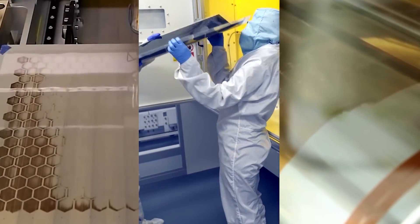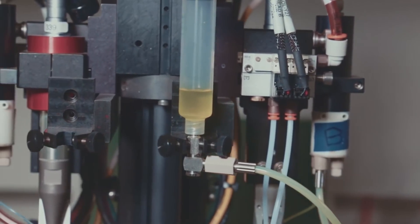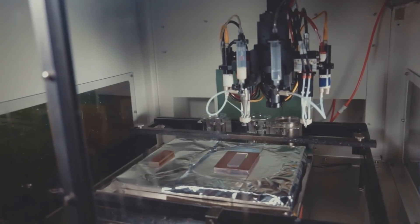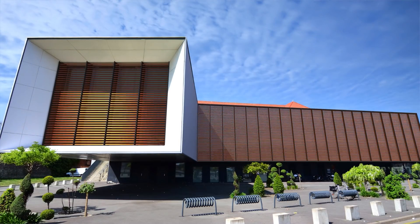Different countries, different companies, different approaches — they are all united by a new substance: synthetic perovskite. This material, according to scientists, should help humanity in the fight against climate change. And who knows, maybe in a couple of years we will be using even more environmentally friendly and cleaner sources of renewable energy.